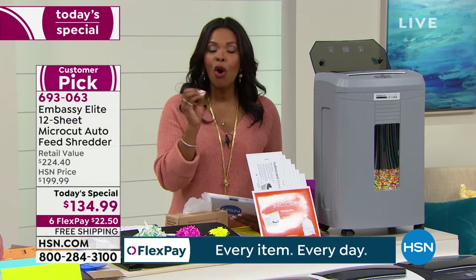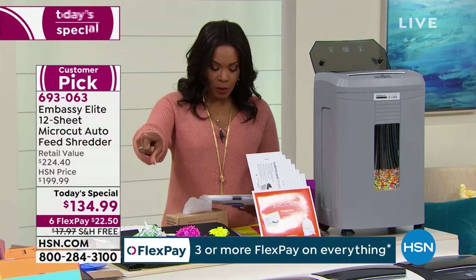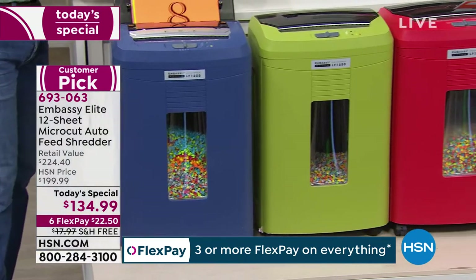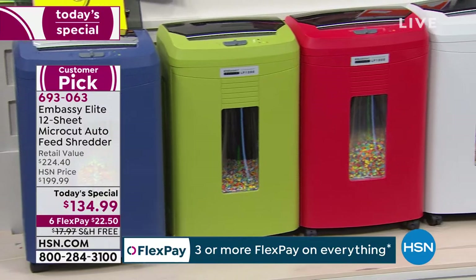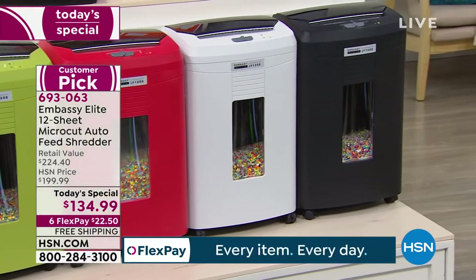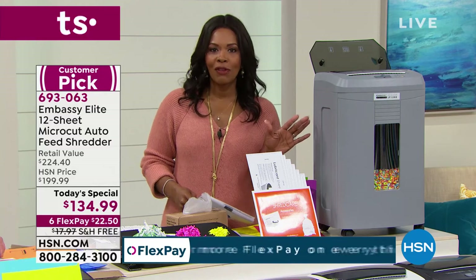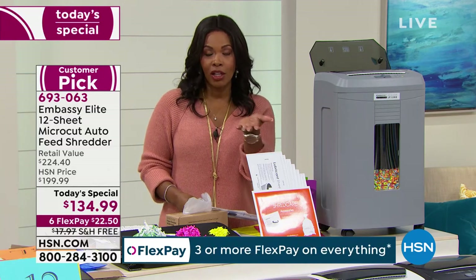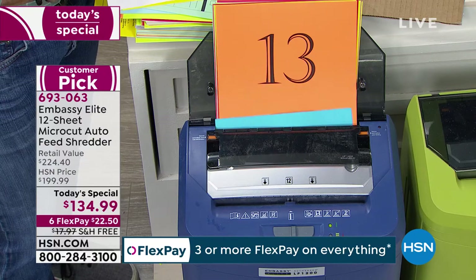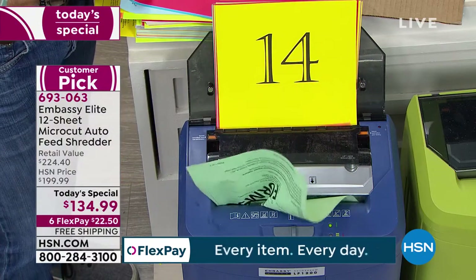If you're ever going to buy a shredder, you only want to buy a micro cut. Today you just decide which color you want. We've got it in navy blue, that brand new olive green, red, white, black, and gray. We've got them on six FlexPay of $22.50. You've got free shipping. Let's dive in with the details.